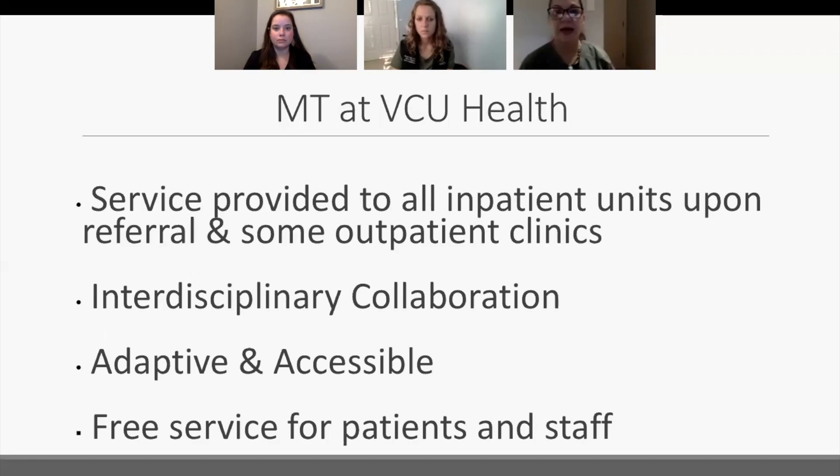Music therapy at VCU Health is a service provided to all inpatient units by referral. It is available to all units, though we don't work on every unit every day or even every week, but we provide services to any unit that feels they have a patient who might benefit. We also work in some outpatient clinics, and we're very cognizant that interdisciplinary collaboration is important. We feel we can work well with other professionals to help meet the goals of the patient.